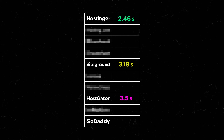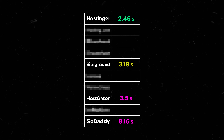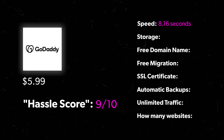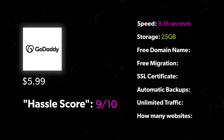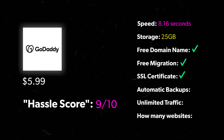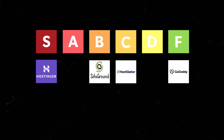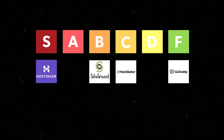Load speed was a painful 8.16 seconds — that's website death territory. On to features: 25 gigs of storage, free domain name, free migration, security certificate, automatic backups, unlimited traffic, and one website. Even with all those inclusions, I'm putting GoDaddy in F tier. It's expensive, it's slow, terrible support, and you're limited to just one website. Don't do it.